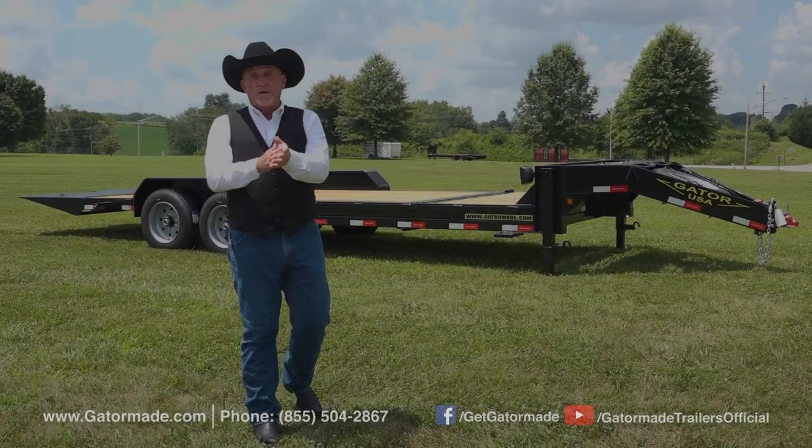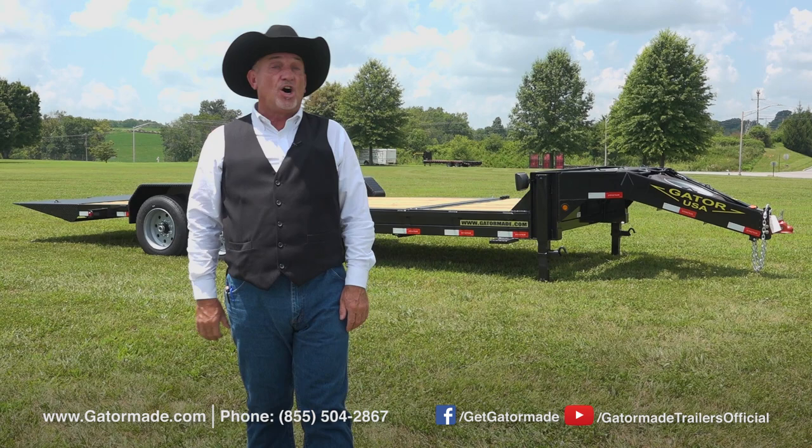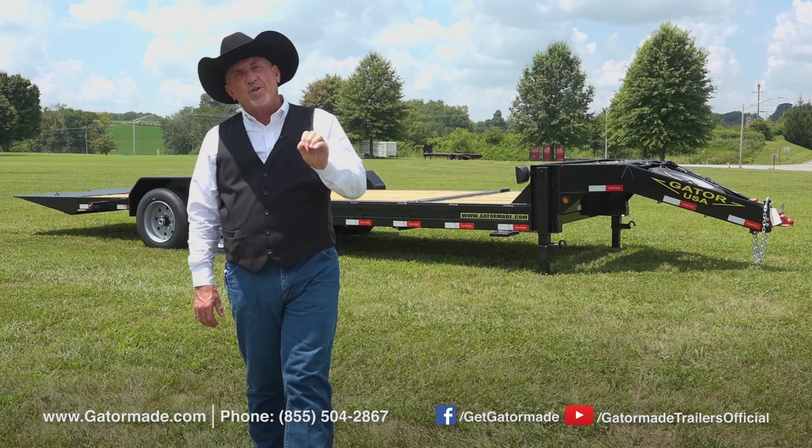Hello folks, Rick Barker here today with Gator Made Trailers. I'm going to show you today our Gator Made Aardvark Tilt Equipment Trailer. But first, I want to tell you about three components that are in every Gator Made trailer that we put out there on the market.